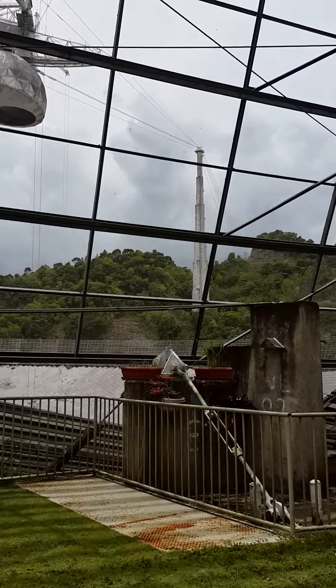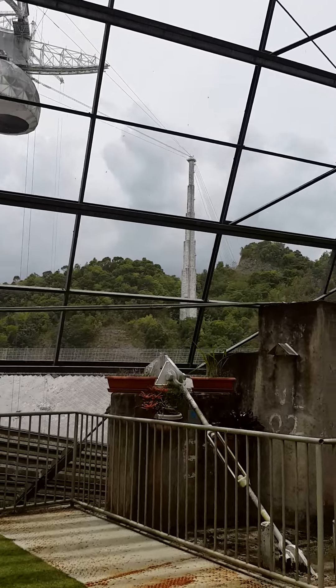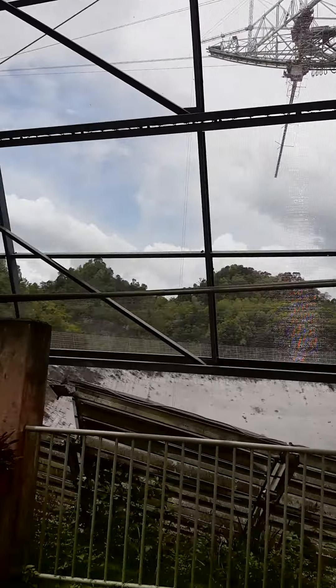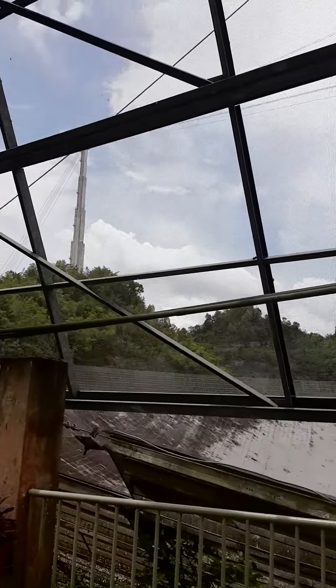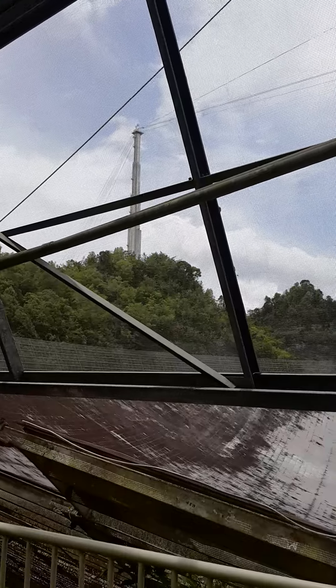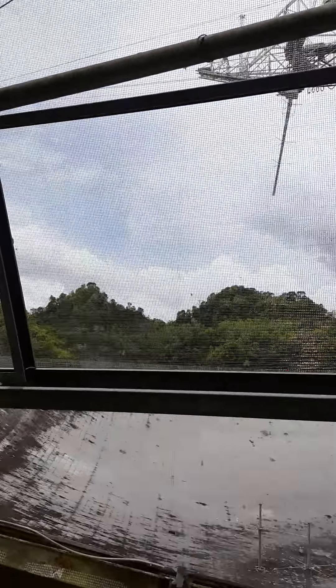There are three giant towers that are one solid piece of concrete. It took 16 days to pour concrete down into the mold of these giant towers.